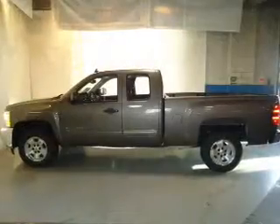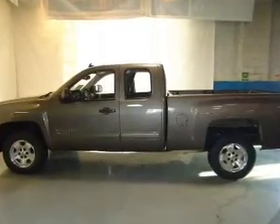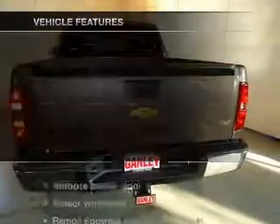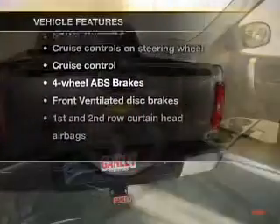The powertrain includes rear-wheel drive with a powerful eight-cylinder engine connected to a smooth-shifting automatic transmission. The anti-lock braking system will help deliver you safely to your destination. And with these notable features, you won't want to miss out on the opportunity to own this amazing ride.